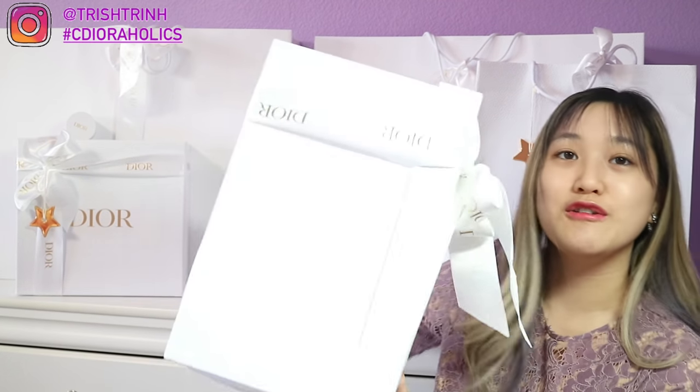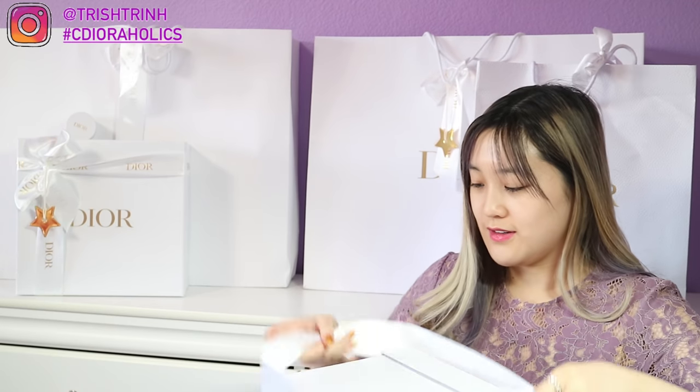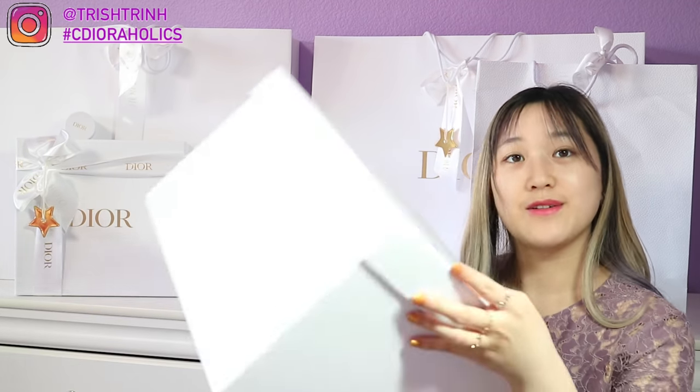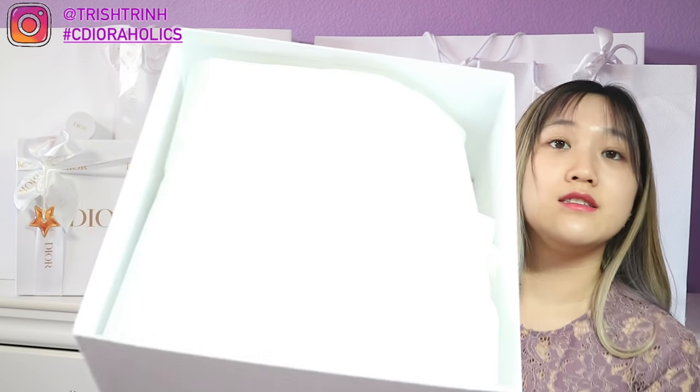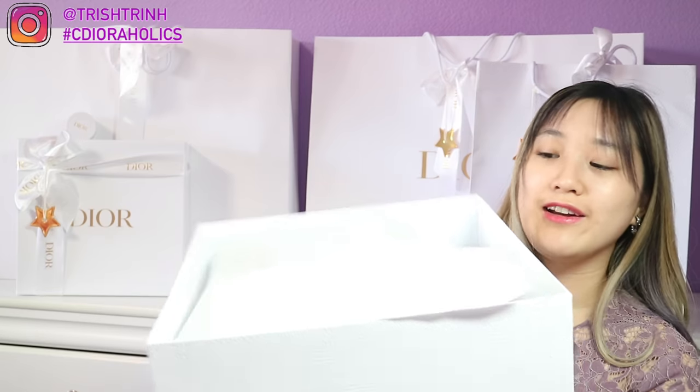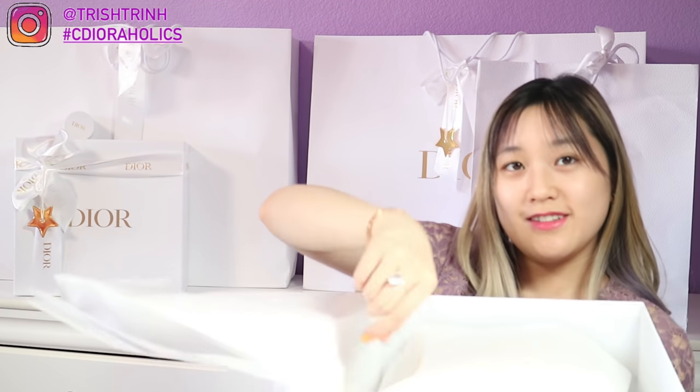It is a huge box, but it is actually a small item. Let me slide the ribbon over and open this box now. There is some tissue paper covering the item and I got a Dior hat! For this hat, all Dior hats — I'm a size 57. Some hats you get a dust bag, but some hats they might just be packaged in a box. It just depends — you can even ask your SA if you want a dust bag.